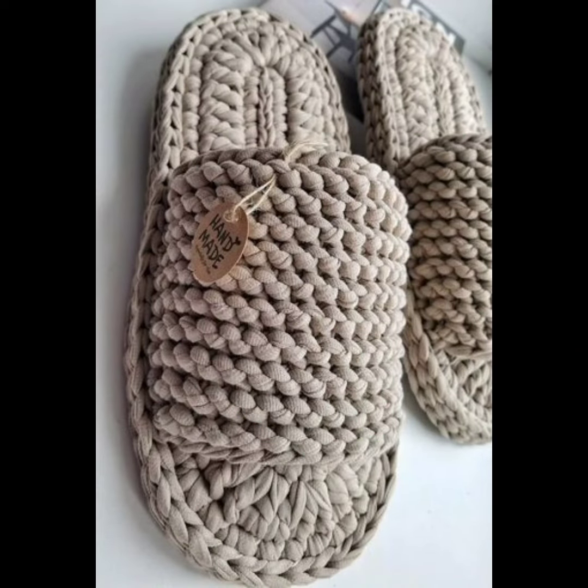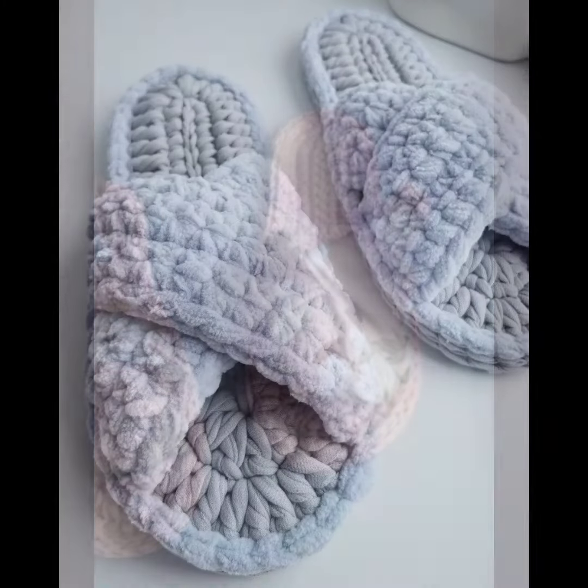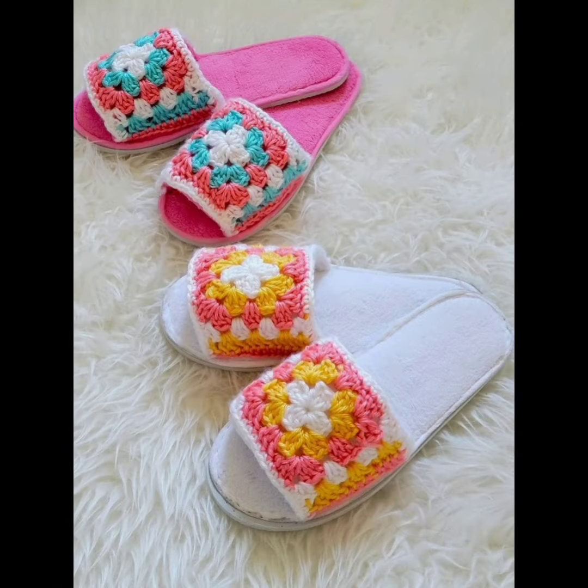Made with sturdy yarn, they can withstand regular use and are easy to clean and maintain. You can customize them in any design according to your fit, and adjust the size and shape to ensure a comfortable and snug fit.